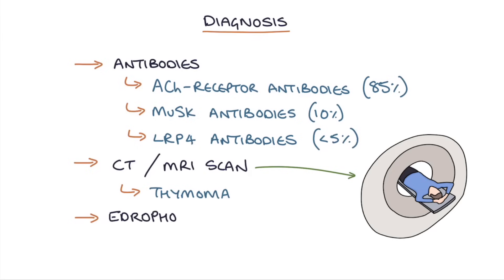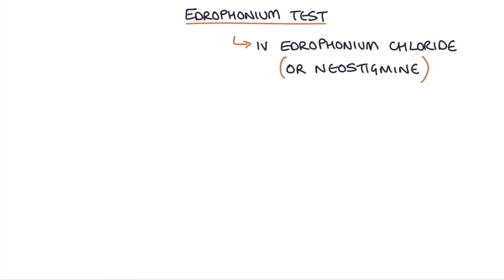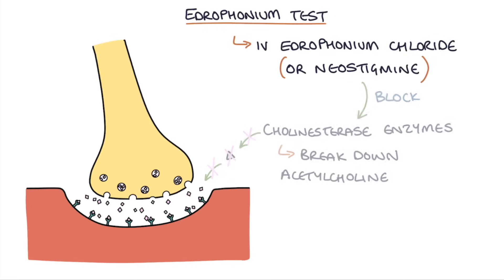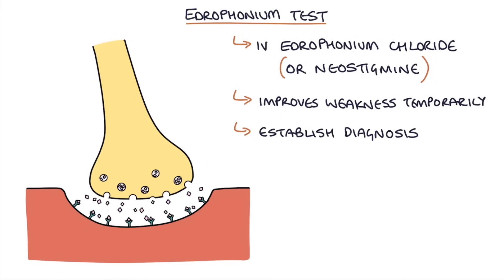There's a test called the edrophonium test, which can be helpful if there's doubt about the diagnosis. Patients are given an IV dose of edrophonium chloride — alternatively, neostigmine can be used. There are cholinesterase enzymes in the neuromuscular junction that break down acetylcholine, reducing its action. Edrophonium or neostigmine block these enzymes, stopping the breakdown of acetylcholine, causing the level of acetylcholine at the neuromuscular junction to increase and briefly and temporarily relieving the weakness. The aim of the edrophonium test is to improve the weakness temporarily, establishing a diagnosis of myasthenia gravis.